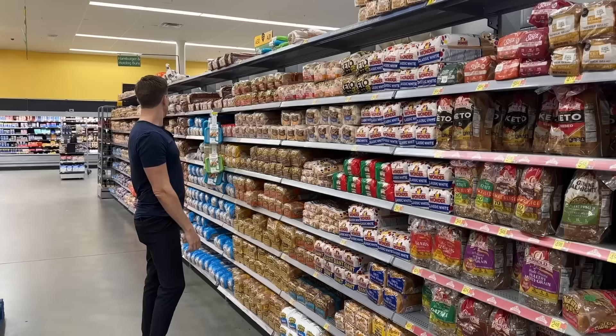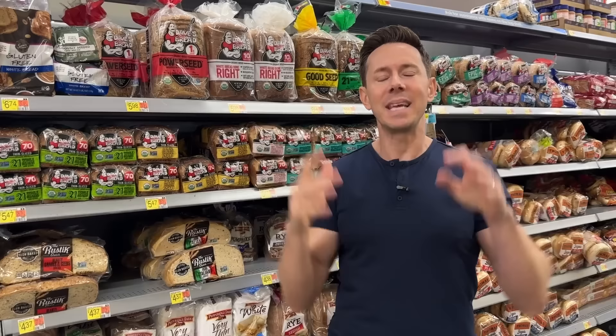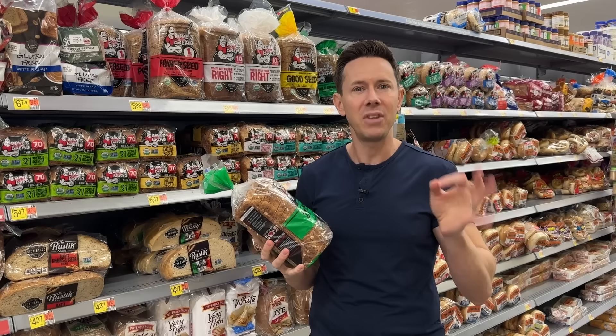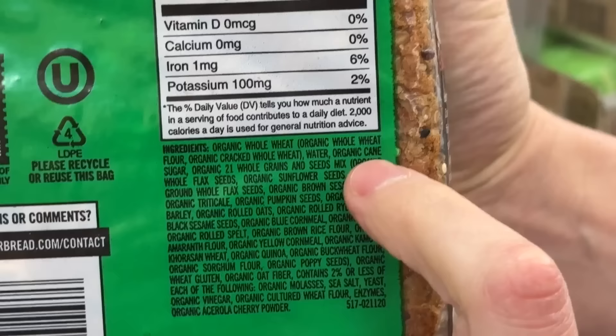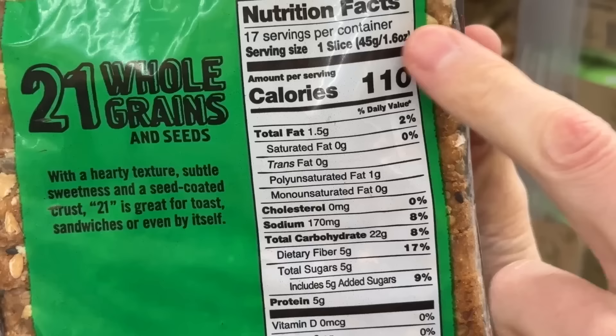This is the Great Wall of Bread. They do have one of the best Bobby-approved breads right here — Dave's. But the kind of Dave's you choose is very important. I see a lot of people reaching for the organic 21 whole grains and seeds. While I love organic wheat — because wheat, in my opinion, should be organic to avoid glyphosate issues — and I love whole grains and seeds, there is cane sugar in here. One slice of bread has five grams of added cane sugar, which is a teaspoon and a quarter.